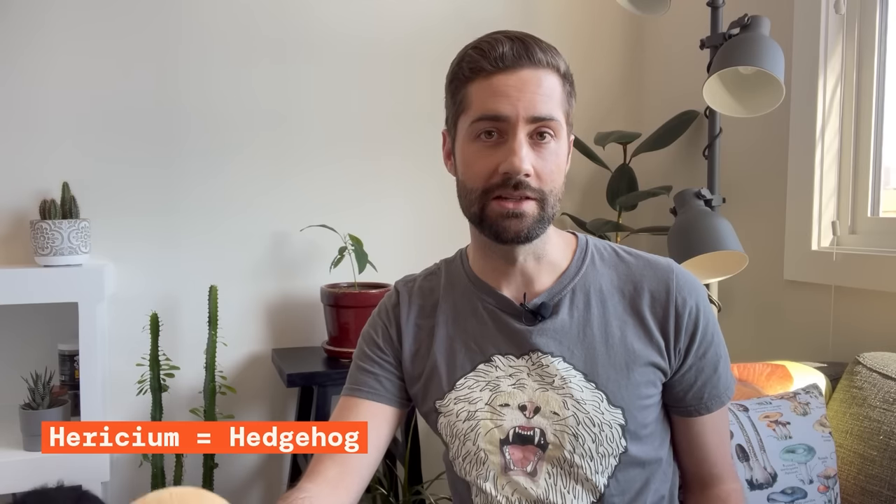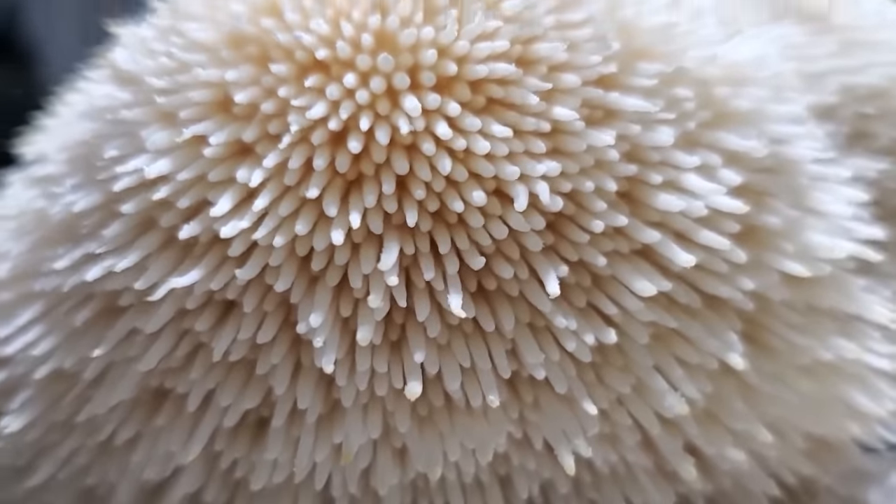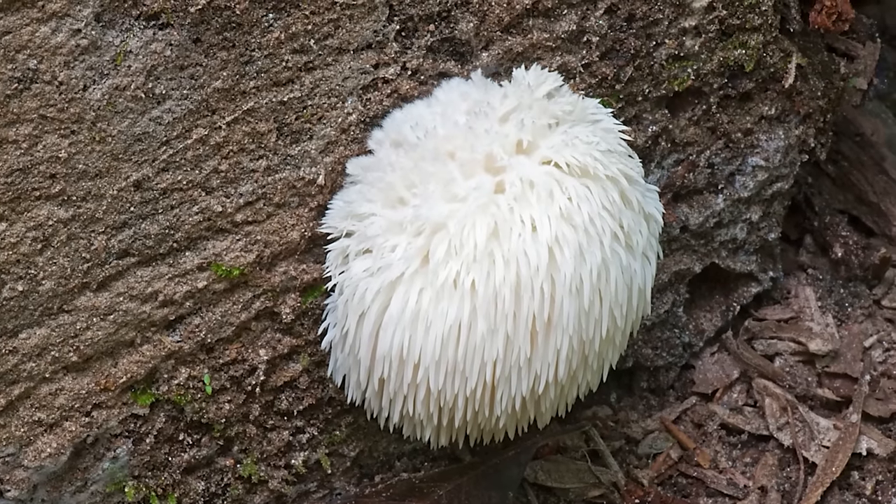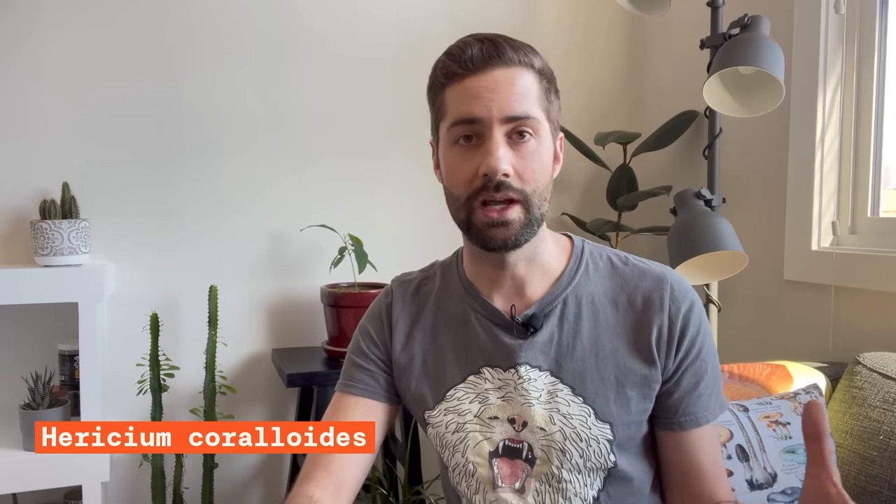The scientific name for lion's mane is Hericium erinaceus. Hericium in Latin literally means hedgehog, which kind of makes sense because this mushroom actually does look like a spiny little hedgehog. Common names include bearded tooth, bearded hedgehog, or even pom-pom, but basically everybody calls it lion's mane. Lion's mane is not your traditional cap and stem mushroom — it has teeth instead of gills, which is where it releases its spores. It's a saprophytic mushroom, meaning it grows on dead organic matter, and lion's mane or its relatives are actually pretty common to find in the woods on fallen logs.